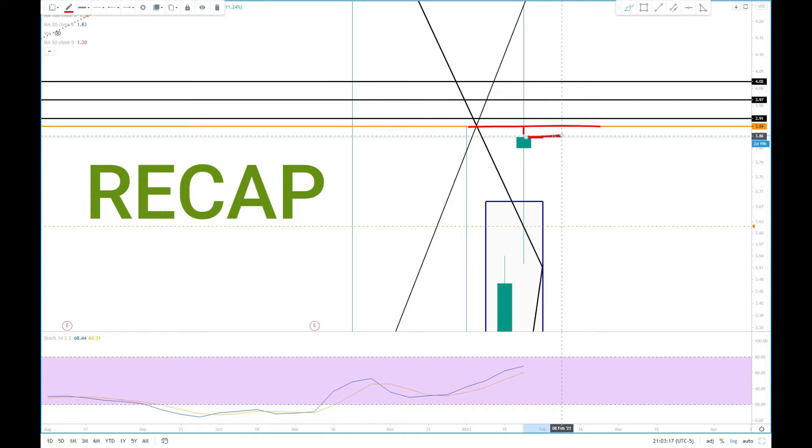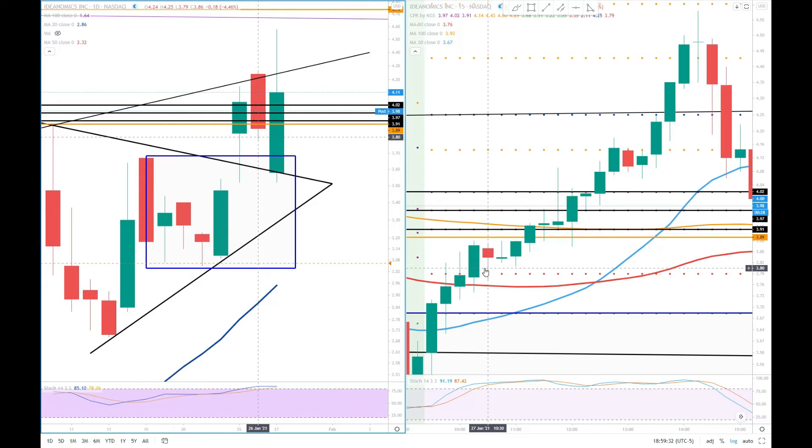If she wants to go upside, she should take out this previous week high and these three CPR levels. She did it! Hi YouTube, I'm Som here, welcome back with another update on Ideanomics, ticker symbol IDEX. Yesterday we discussed what she needed to do today, and she did it today.